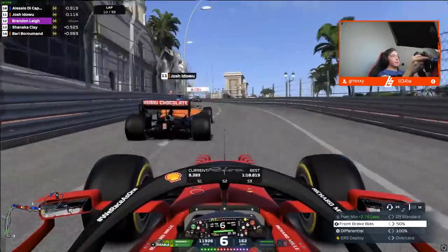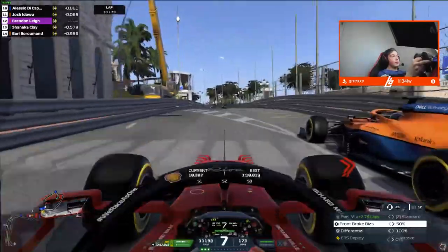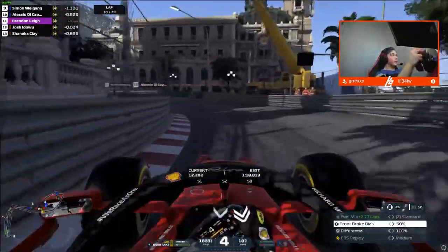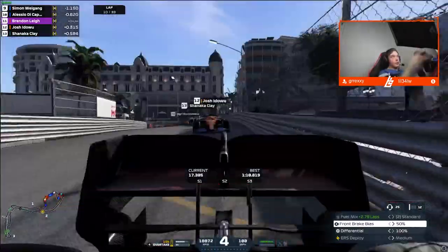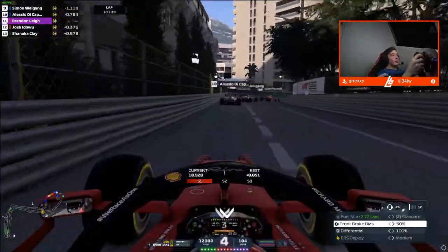Now this is critical — coming up to Casino Square. We go to the right-hand side, fake to the left, and down the inside. Josh gives up the apex. I think he knows the move is done quite early on there. Skipping forward to the next lap — we need to be picking off cars, one per lap at the moment around Monaco. That is not the easiest challenge in the world.